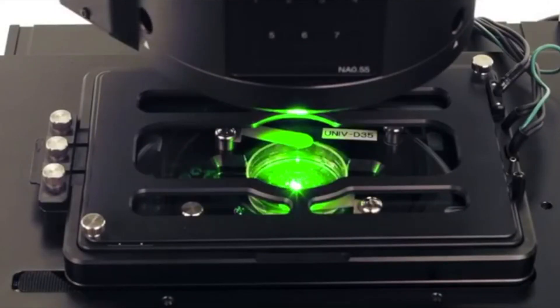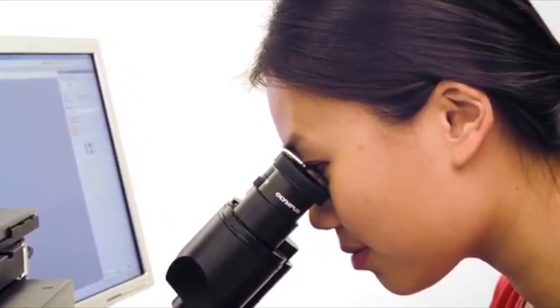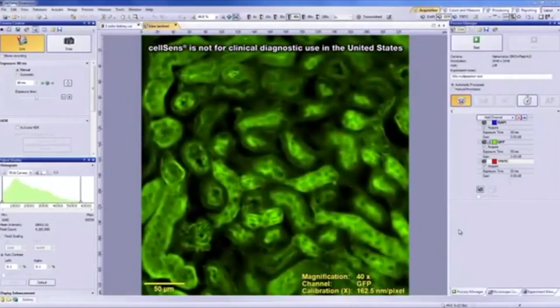We have two functional divisions in the microscopy department: one caters to life science customers, the other to industrial customers. In life science, we serve universities, clinics, hospitals, and research centres. In industrial microscopy, we cover maintenance through to manufacturing.